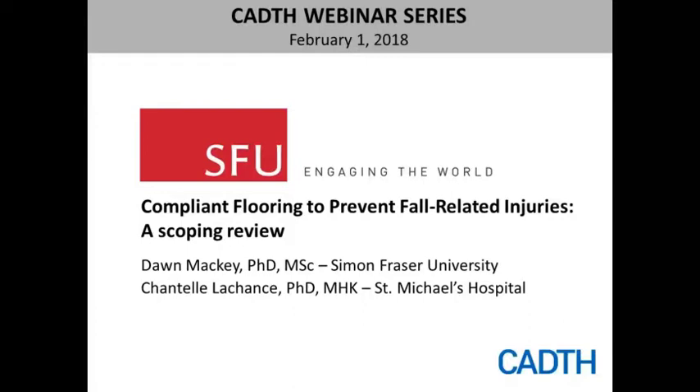A great deal of research has been done by CADTH and other organizations on different aspects of falls and fall prevention in Canada. We've looked into hip protectors, nutritional supplements for the prevention of fractures due to falls, and fall prevention strategies, to name a few areas. A rapid response report we did in 2010 on rubberized flooring and long-term care identified some research gaps that was the impetus for the work being presented today.